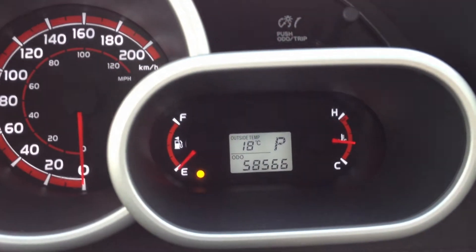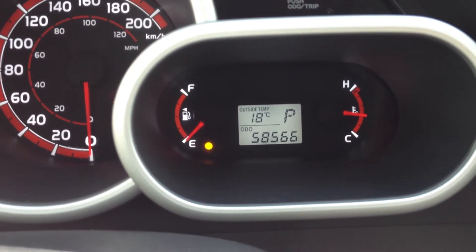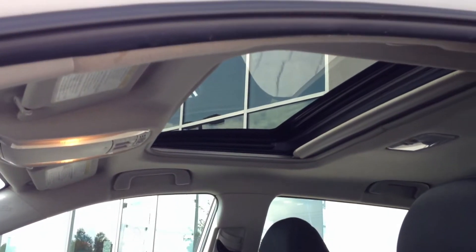I should correct myself — it is actually 58,566 kilometers on the odometer. And there's the power sunroof.